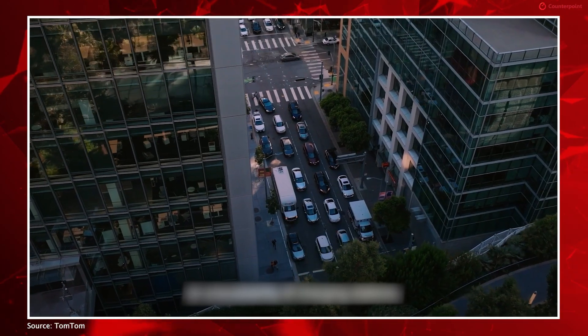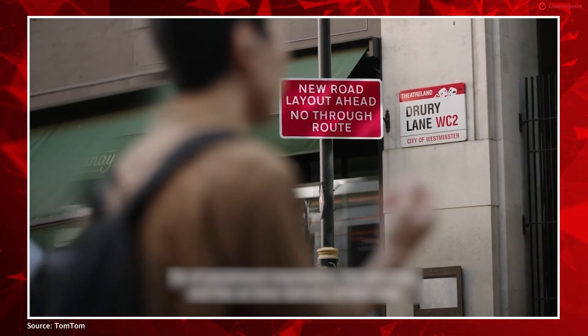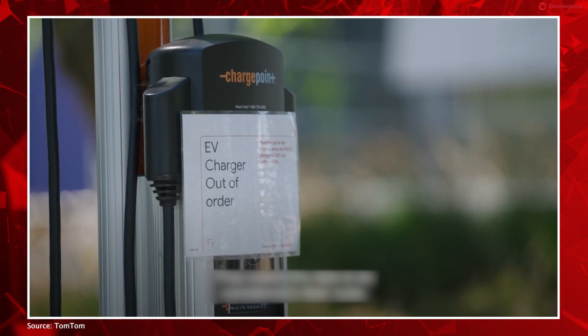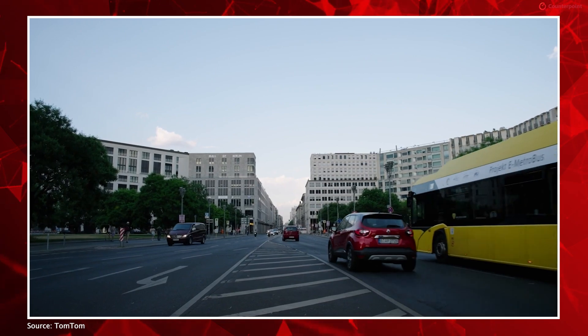Be it a traffic jam, a safety-related issue, or your usual EV charge point being fully occupied — we want to have very intuitive engagement with the end user and the driver, in order to maximize the use of the navigation system, even when you know exactly where you want to go.